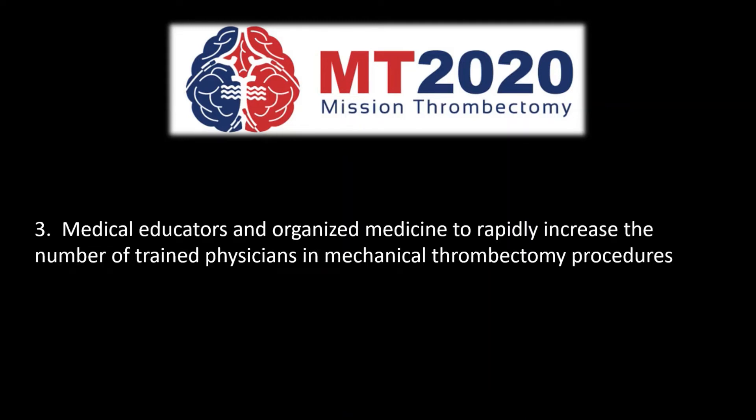And third, last but not the least, the medical educators, hospitals, and training universities should rapidly increase the number of trained specialists available to perform mechanical thrombectomy.